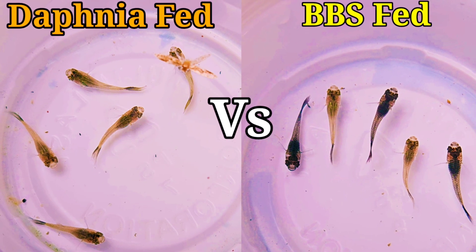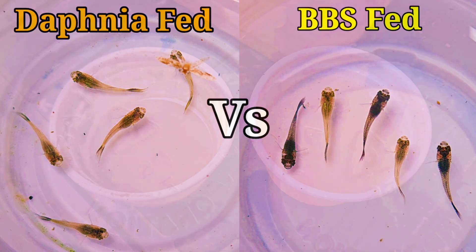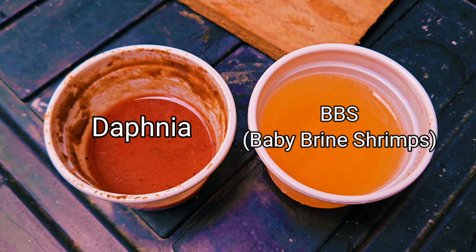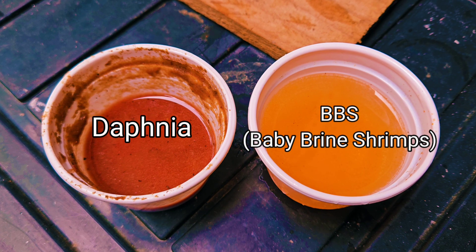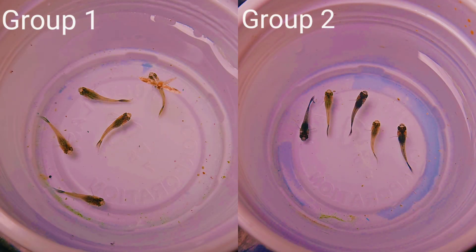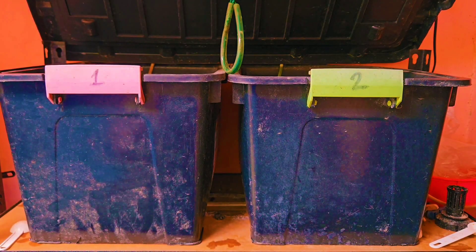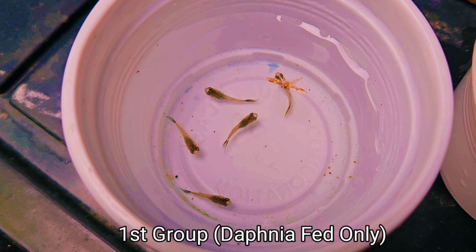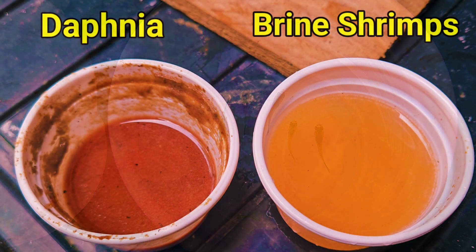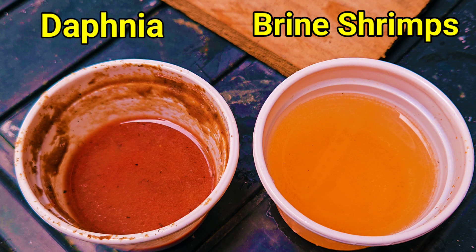A month ago, I decided to do a very interesting experiment between two different types of live foods, namely daphnia and baby brine shrimps. For those who were not able to watch the first video, this is just a quick summary of my experiment. We have two groups of baby guppies containing five fry in each group, grown in two different tubs of the same size. The first group were fed with frozen daphnia only, while the second group were fed with baby brine shrimps. This experiment will tell us which of these two live foods can make fry grow faster and better.